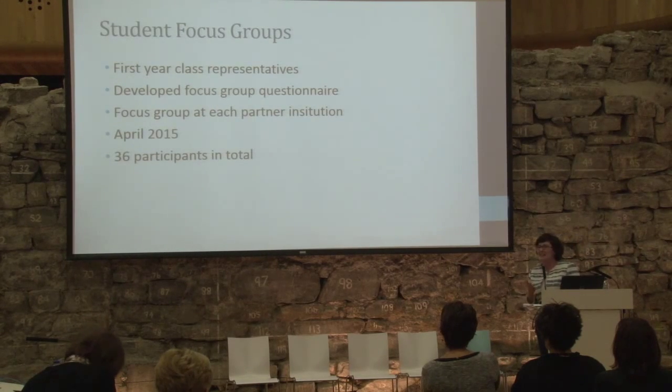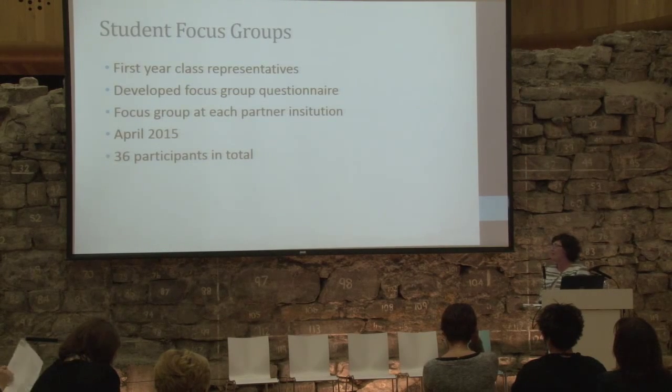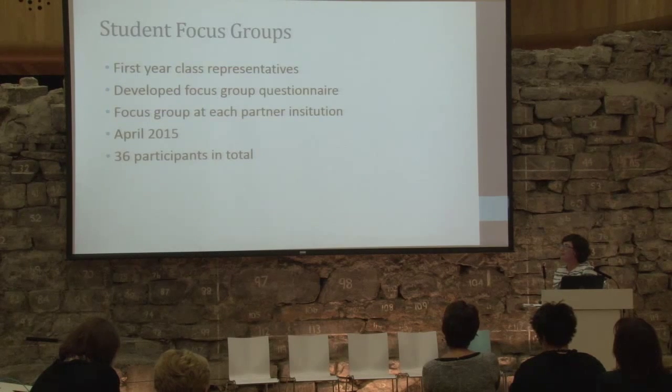We're asked today to showcase our outcomes, and the best outcome we can show is some of our data. We're still analysing it at a preliminary stage but you should get a sense of what we found. For the student focus groups, we met with first-year class representatives of the current cohort, held a focus group in each institution, and partnered with the students' union in each institution to get student involvement. The focus groups ran in April and in total we had 36 class reps involved across the focus groups, with a mix of disciplines.